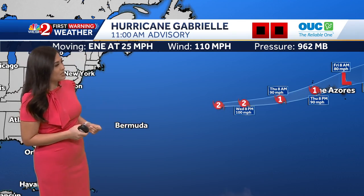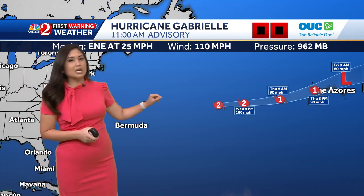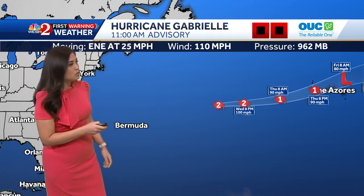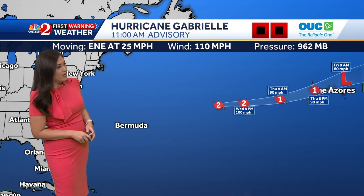Let's take a look at the tropics — it's very busy right now. We have Hurricane Gabrielle with the 11 o'clock advisory winds of 110 miles per hour, making it a category 2 storm. It is going to continue to move east-northeastward at 25 miles per hour and impact the Azores Islands late week, Thursday into Friday, bringing in some flooding and also a very dangerous storm surge.